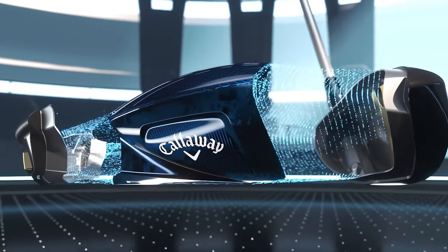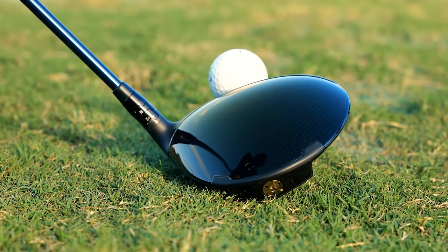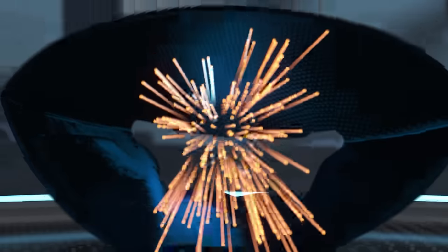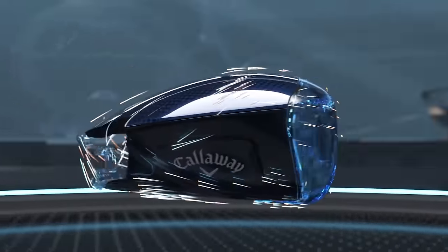The Callaway Paradigm has the 360 chassis, which allows them to take all the weight from the midsection and throw it in the back, increasing MOI and repositioning weight really well. With the AI Jailbreak, they made the frame a little bit firmer, which allows the face to get more flex and faster ball speed while remaining pretty stable.